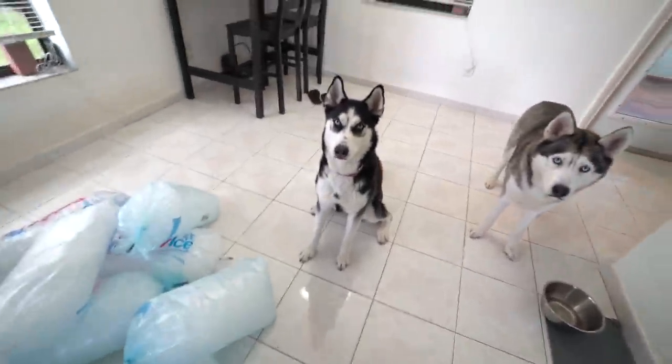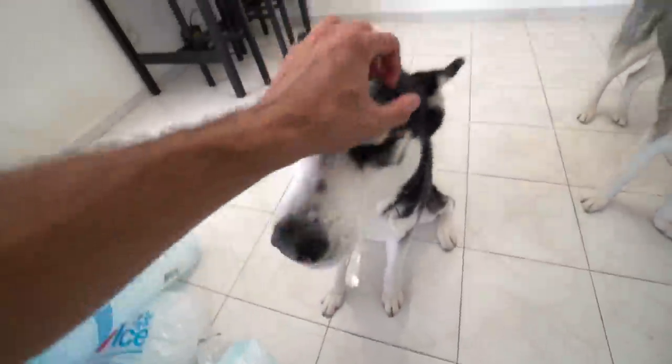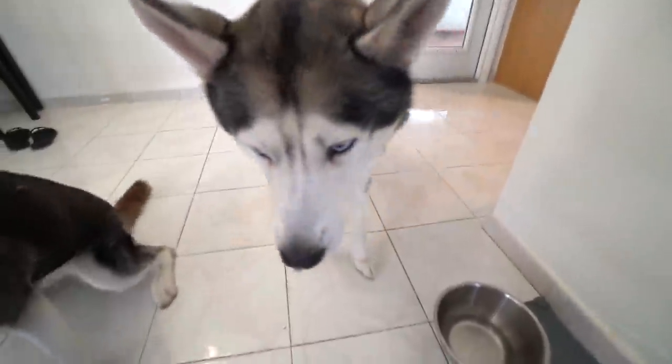All right guys, so I got the dogs with me. I got Light with me. What's up Light? How are you? Go on with me, gimme paw.